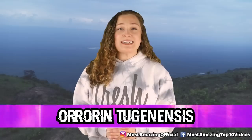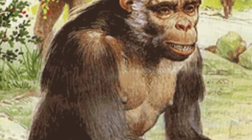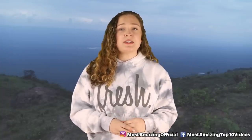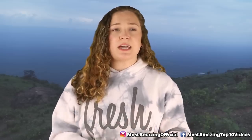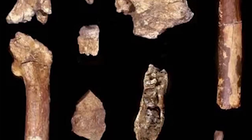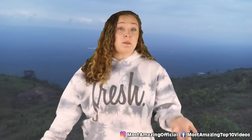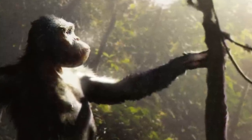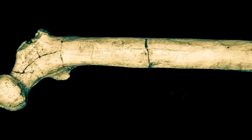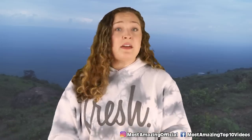In our number 9 spot today, we have Orrorin tugenensis, also referred to as the Millennium Man. This species is another one of the earliest on the human family tree, and they are said to have lived about 6 million years ago. This species was discovered in 2001 by a team of French paleontologists who were searching in the Tugen Hills region of central Kenya. Here, they found over a dozen fossils that belonged to the early humans of this time period. The people of this species are said to have been about the size of a chimpanzee, and they had small teeth with thick enamel, not unlike us modern humans. The most important fossil from this species is that of an upper femur, which shows evidence that this is a species that was bipedal. They likely still climbed trees, but they also likely walked upright.